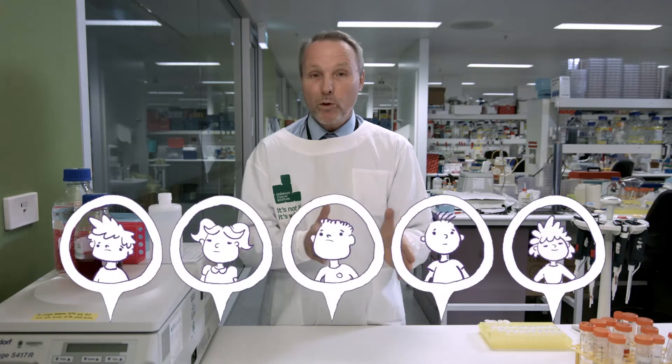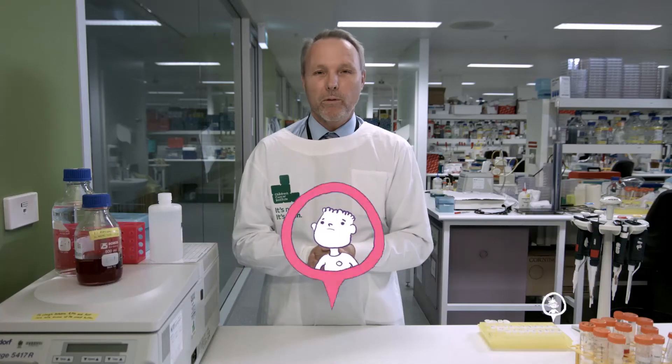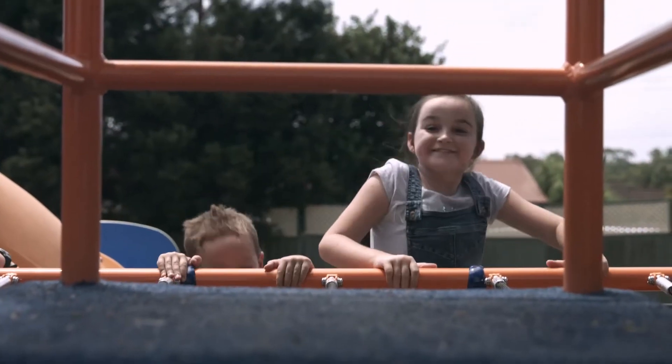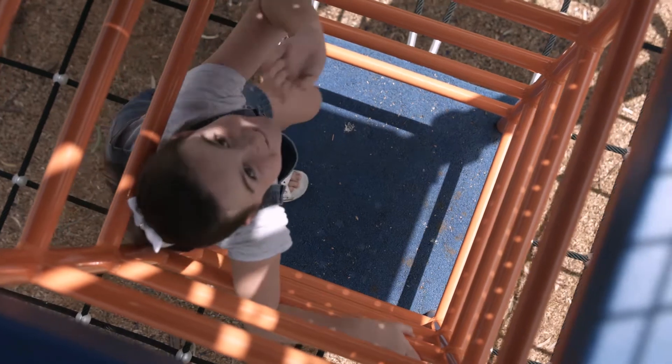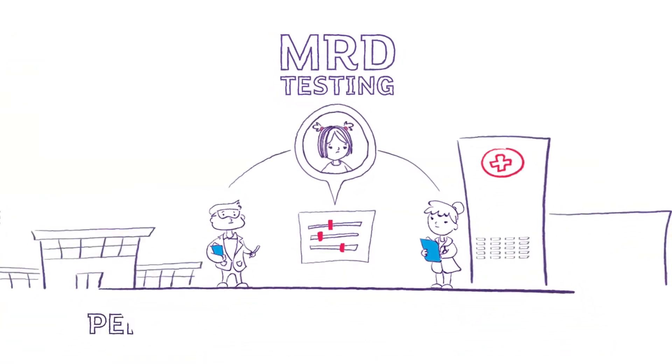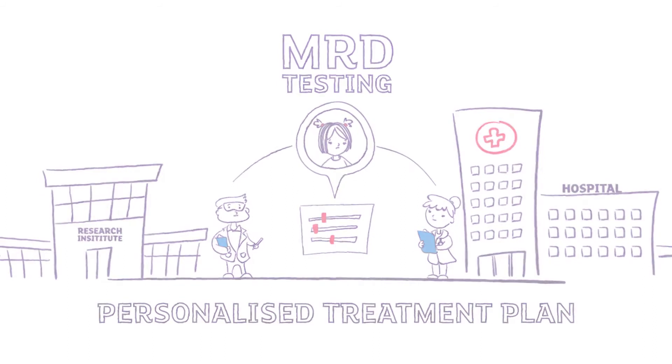We can now follow these children and see which children are actually responding or not responding to the therapy that they're being given. Maddie's MRD testing showed that her treatment didn't need to be intensified, which meant that the chances of her having any late side effects was greatly reduced. Now Maddie's a happy, healthy, very active ten-year-old, and we owe a lot of that directly to the MRD testing and the personalised treatment plan that they came up with for her.